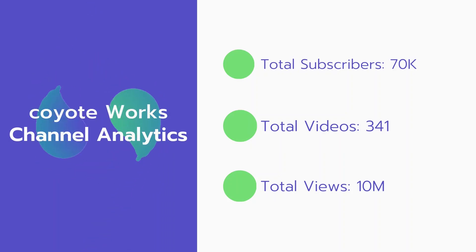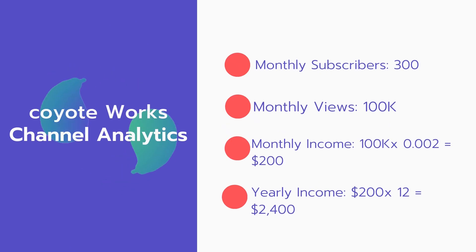Now let's go over Coyote Works' channel analytics. Total subscribers: 70,000. Total videos: 341. Total views: 10 million. Monthly subscribers: 300 per month. Monthly views: 100,000.